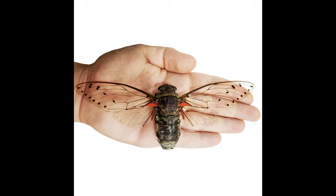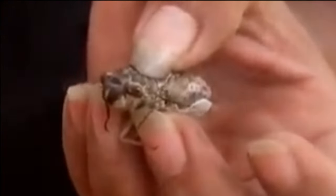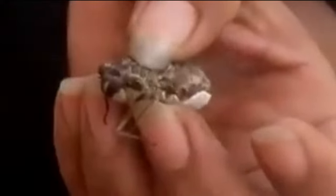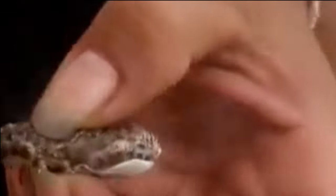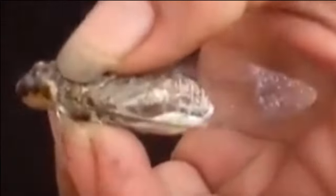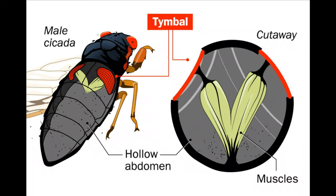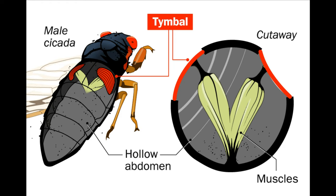The insects do not bite or sting. The noisy insects we hear in tropical and subtropical countries are the male cicadas, and their songs are not made by rubbing the wings like crickets. Male cicadas have a specialised organ on the abdomen to make vibrations — it's called tymbals. Females don't have these organs. The sound is made by contracting the muscles in the abdomen.